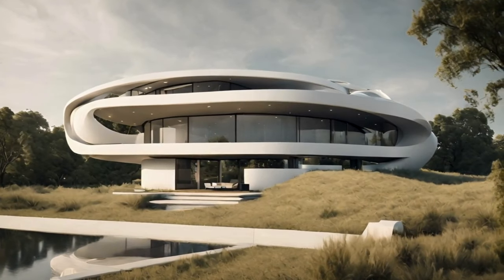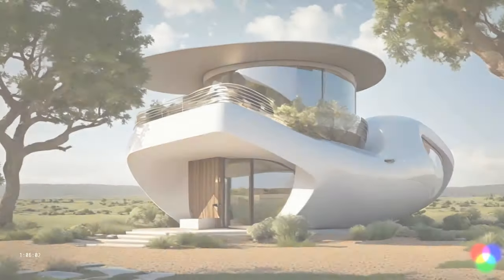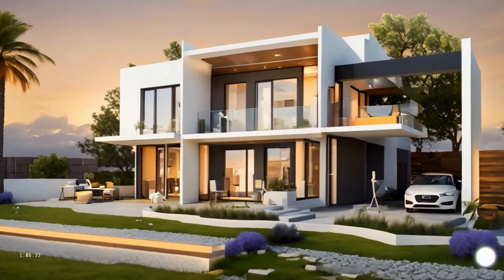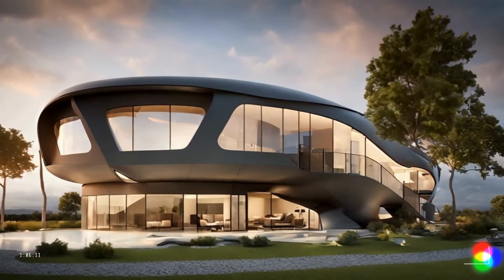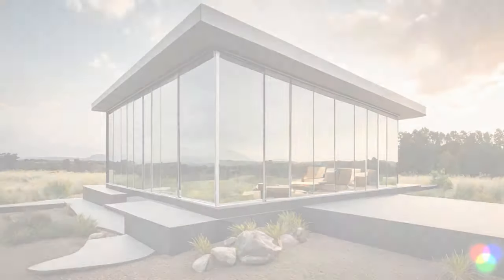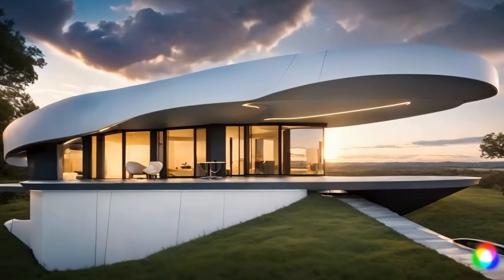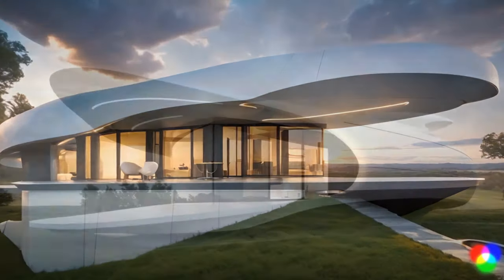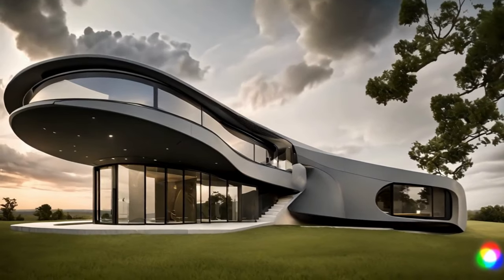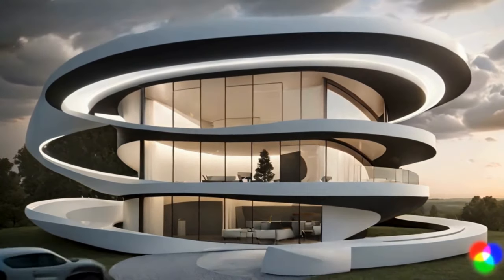As we immerse ourselves in the design concept, it's not merely about creating a shelter from the storm — it's about crafting an architectural marvel. Imagine walking up to your home and it's not just a dwelling, it's a statement. Our tornado-proof homes aren't just utilitarian, they're a fusion of form and function. The exterior, sculpted from advanced materials like reinforced carbon fiber and impact-resistant polymers, isn't just resilient, it's a canvas of innovation. Sleek lines and avant-garde shapes dance together, creating not just a fortress against tornadoes, but a piece of art nestled in the heart of nature's theater.